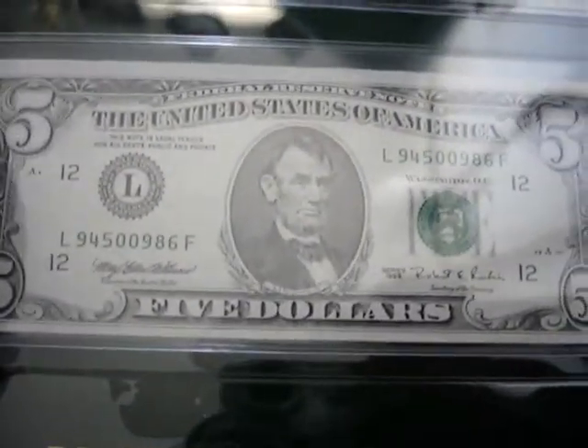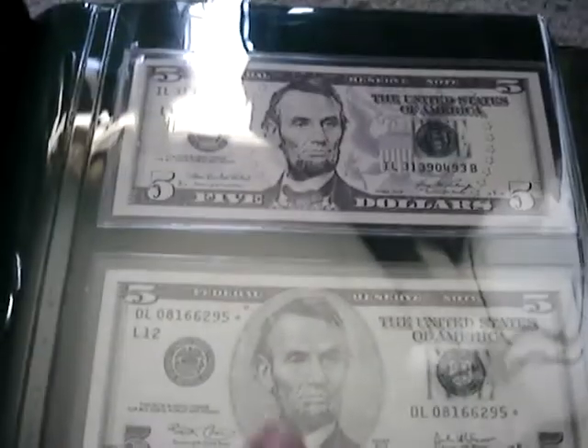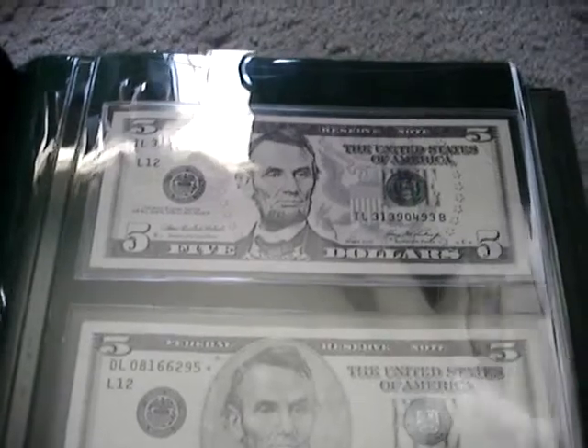Moving on to the next five. Then we move on to the Federal Reserve note with the green seal, and then the ones that we currently use — the big face and the weird-looking ones. I hate the weird-looking ones. They look like Monopoly money. Here's the back of them as they gradually change.